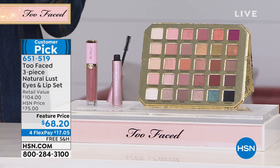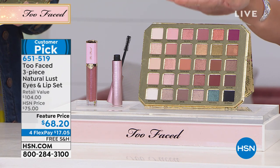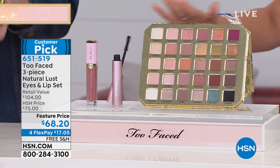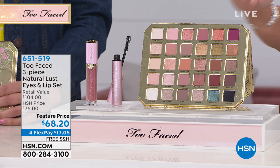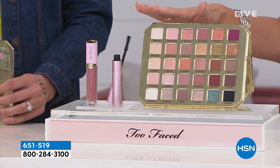In fact, all the sets in our hour, you will only find here, which is so fun, because this is a brand you can find out and about in those big stores, but spend big money because you're investing in super high-quality makeup. Including when you pick up this palette — you can see these 30 exclusive colors. Brand new colors from Too Faced that you can't find anywhere else.